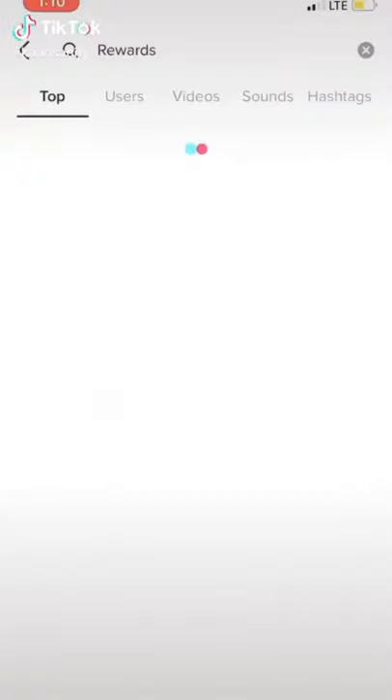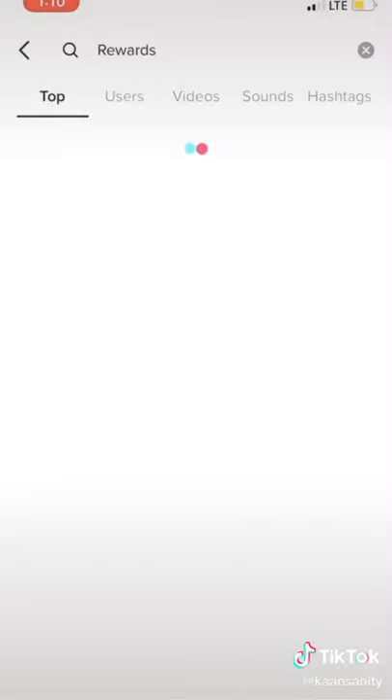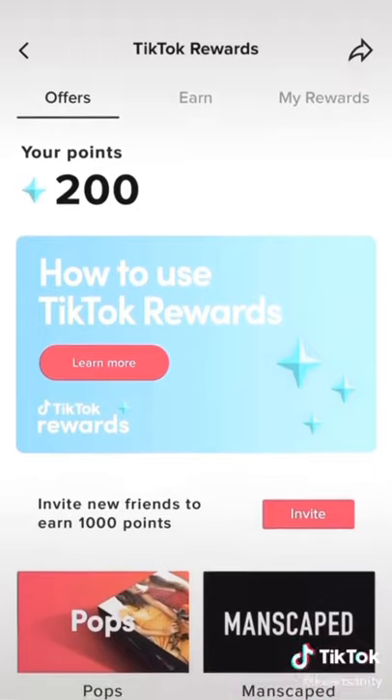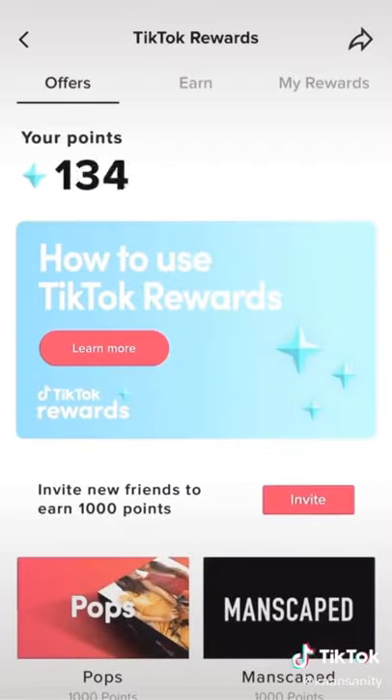Everyone watch this if you use TikTok. Try this right now — go to your discovery page and type in rewards. A page is going to pop up where you can earn points for doing different things on TikTok, and you can redeem the points for prizes. Also, once you set it up, you're going to get a blue diamond on the top left of your profile. Share this with your friends so you can get points together.